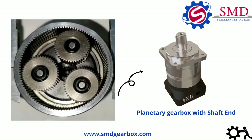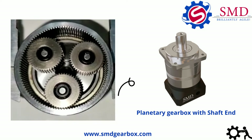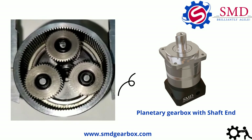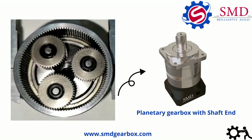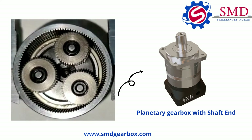Due to the number of planetary gears, the planetary gearbox can produce a lot of torque, as those planetary gears divide the load. The planetary gearbox also provides stability due to an even distribution of load and increased rotational stiffness.